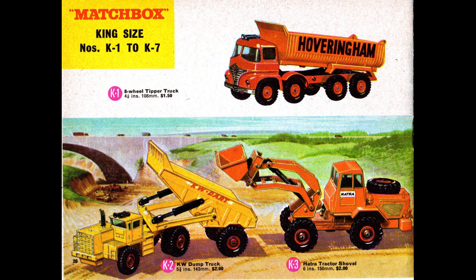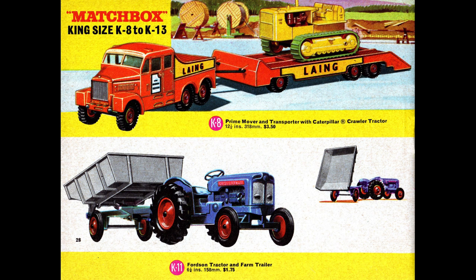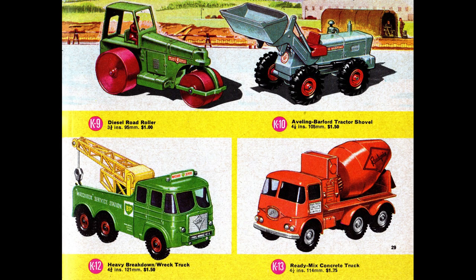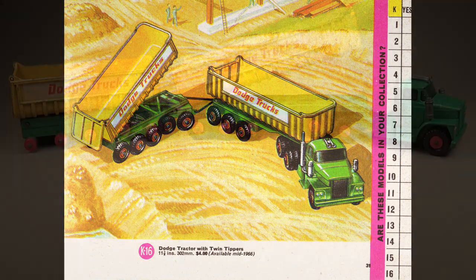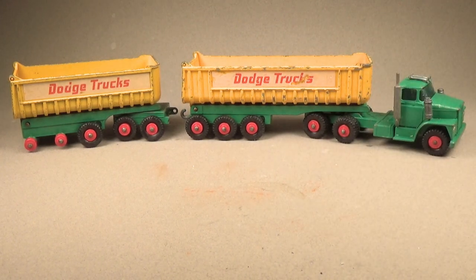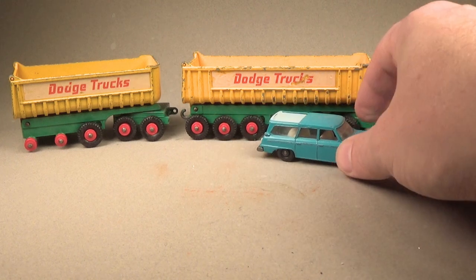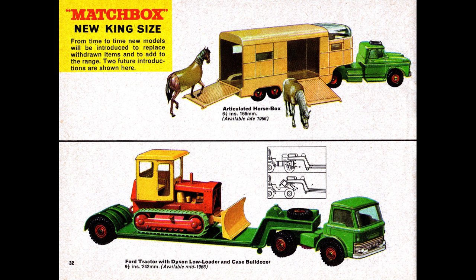Now we're getting into the Matchbox king size vehicles. King size and major packs are very close in scale and typically get confused with each other online. Many of the king size trucks have scales larger than 1:64 but some are really close, so it depends on the vehicle. The example I own is the Dodge tractor with twin tippers, also sent in by the same subscriber — again missing tires, which expand over the years and fall off. Setting a regular matchbox beside the truck, you can see the scale is a bit off. Outside of the main 1:64 scale line, I would say king size was the next most popular line over the course of Lesney's existence.